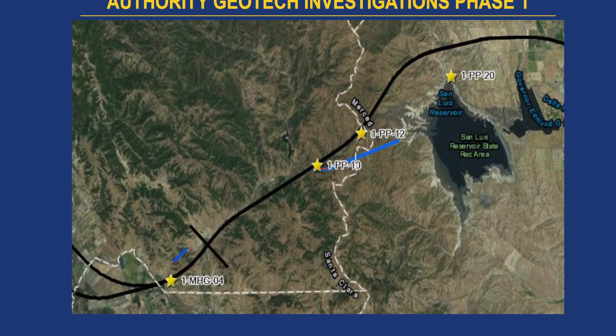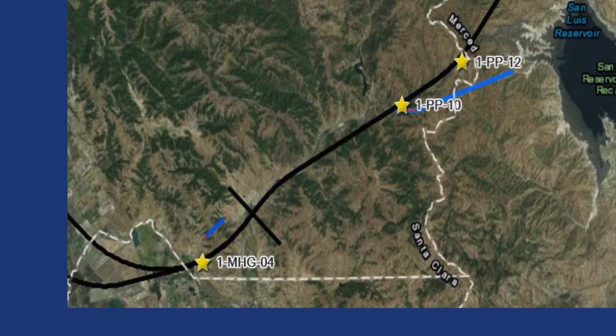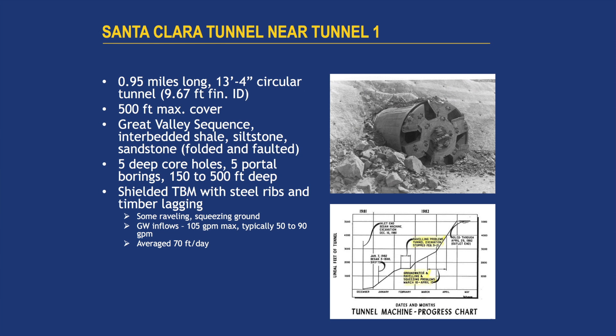This information, when we go to bid, will be disclosed in the GBR or geotechnical data report. There's also another tunnel that was constructed in the Tunnel 1 area that I showed you, where Highway 152 winds around — this is the Santa Clara water tunnel. It's about a half mile away from our tunnel. We have about eight borings in that area. They're a little bit shallower than where our tunnel profile is, but it's still very valuable data. So we know a lot about the formations that we're going to be designing and constructing in.